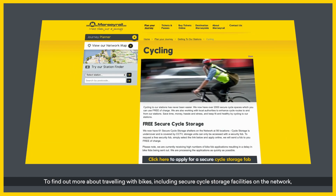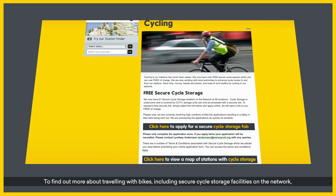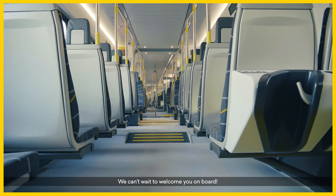To find out more about travelling with bikes, including secure cycle storage facilities on the network, please visit merseyrail.org/bikes. We can't wait to welcome you on board.